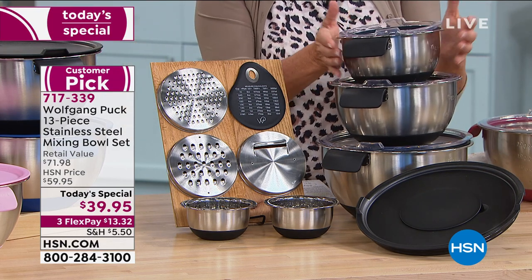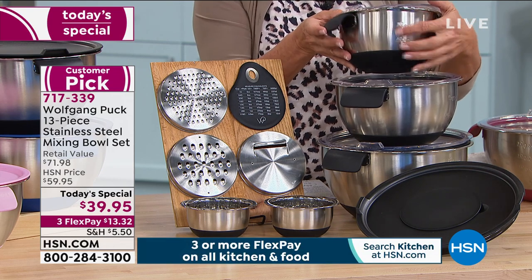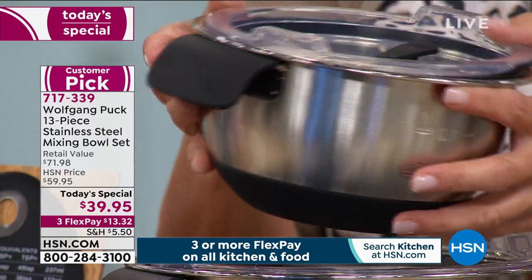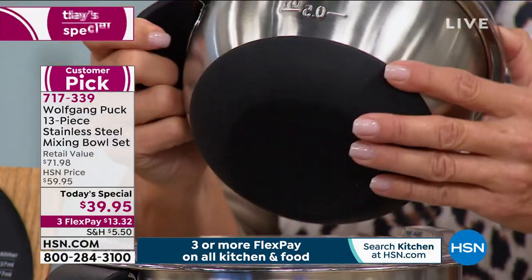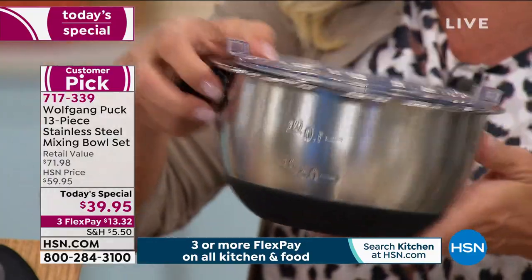Stainless steel — really sturdy. Love the shape, love the size. You've got measurements to help you out right here, so you don't have to dirty other bowls or cups. You've got this awesome silicone helper handle and a beautiful silicone base that stays put. He does it a little bit flat so your bowls aren't rocking all around.